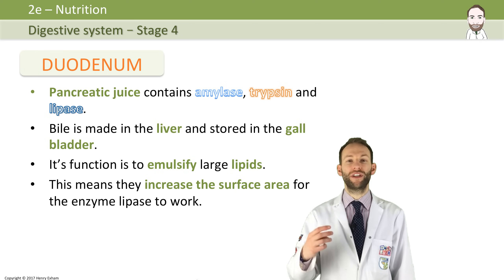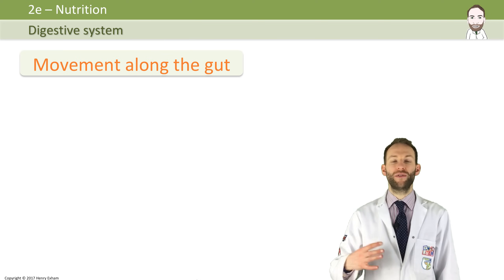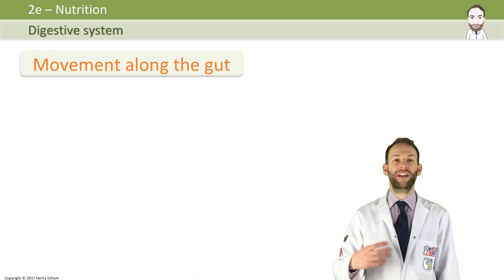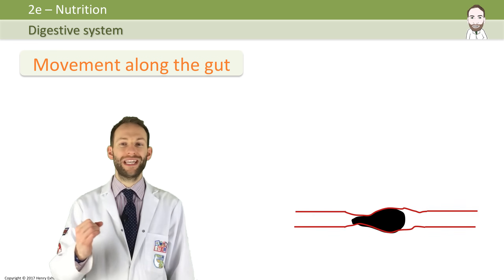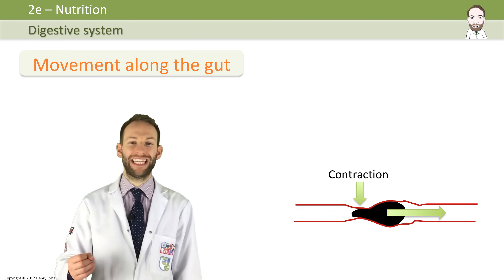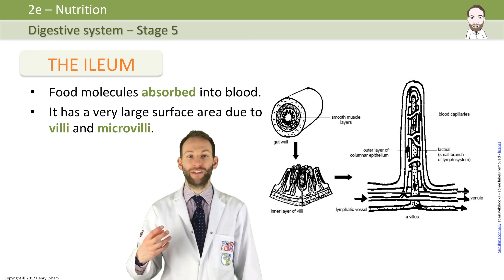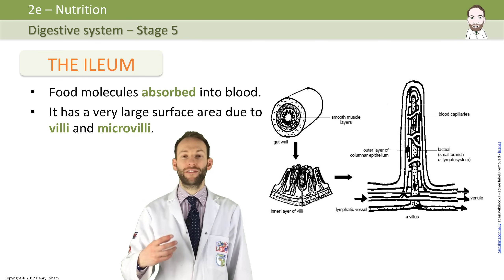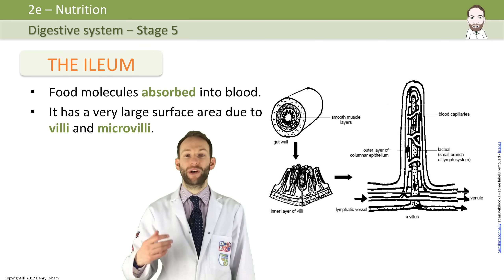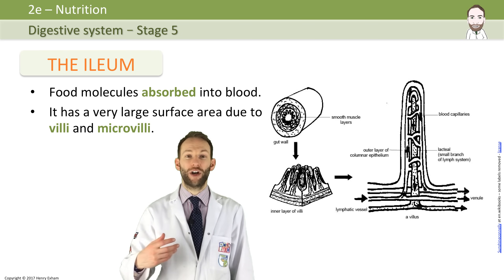Then the food moves through the gut via a process of peristalsis. Peristalsis involves waves of muscle contraction. The intestine is made up of circular and longitudinal muscles which work to squeeze the food, squeezing behind it to move the food along in a muscular wave. The ileum is the next part of the small intestine. By this point, the food has finally been broken down into small enough soluble molecules — because of the mechanical digestion in the mouth and stomach, and all the chemical digestion done by the enzymes along the way. So the molecules are now nice and small, and finally we can actually absorb the food into our blood and start to use it in our body.